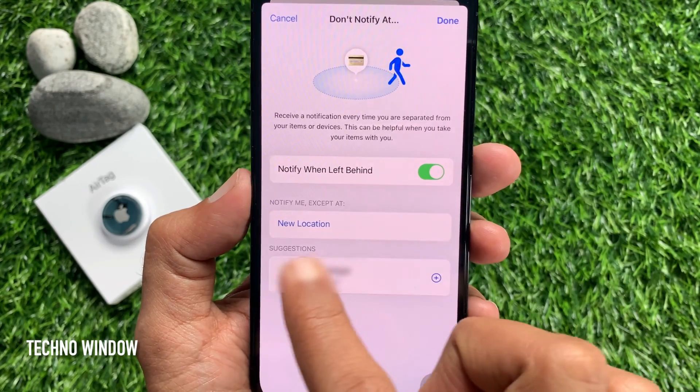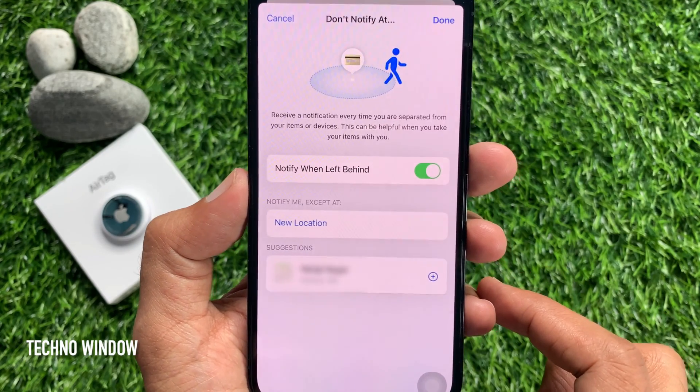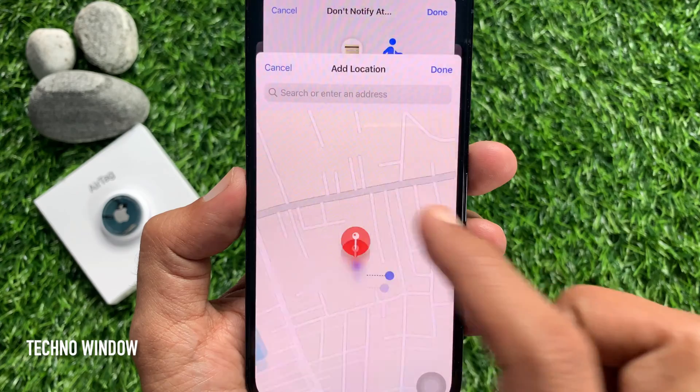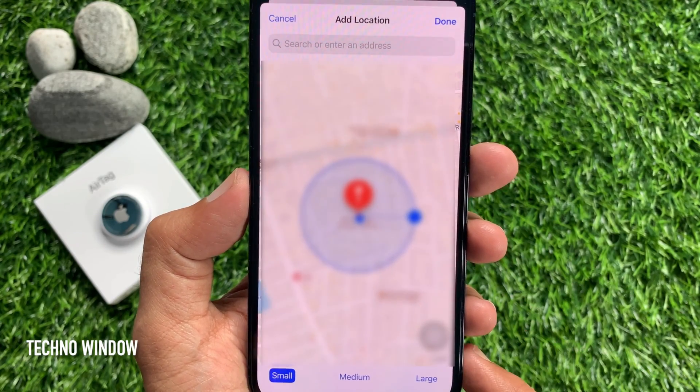Under Notify Me Except At, tap New Location to set a trusted location where you don't want to receive alerts. At a new location, you can set it small, medium, or large. Tap Done when you are finished.